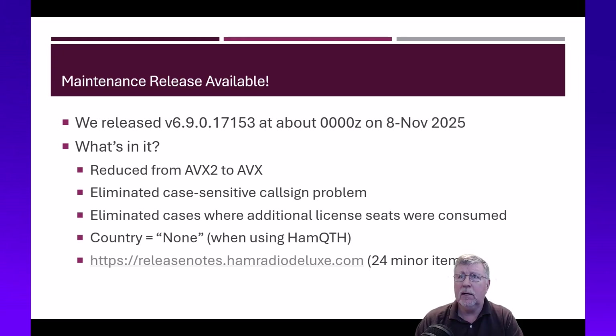That'll take care of a lot of the reported issues. There was a case-sensitive issue with call signs related to the license manager. We also eliminated cases where the license manager was consuming extra seats on install. When Ham QTH was used as a call sign method, the country was coming up as none. That, along with 24 other items, have been resolved.